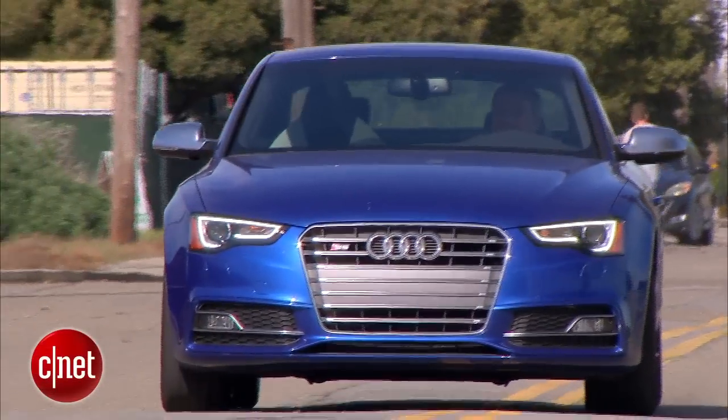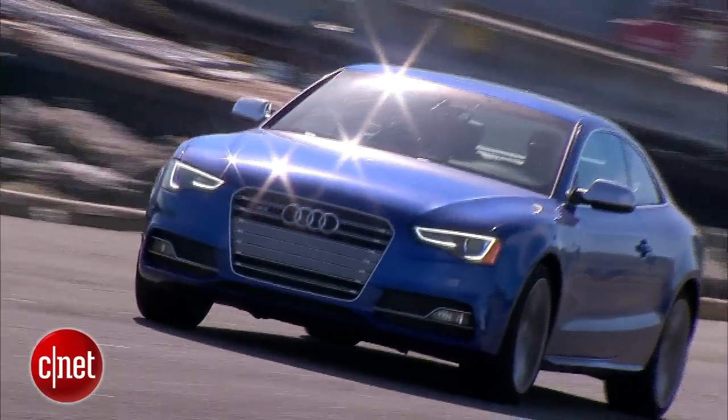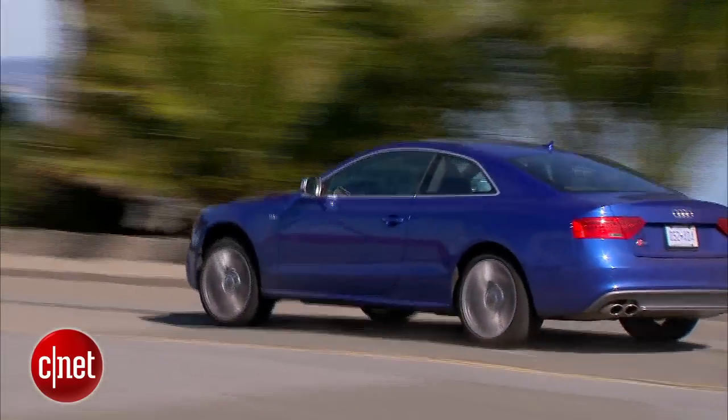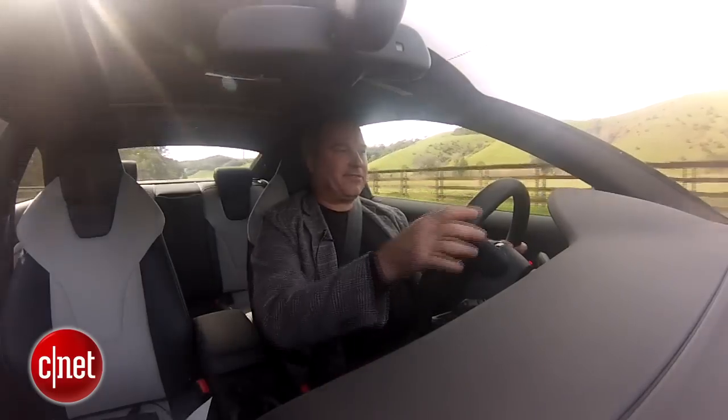The Audi S5 is the sport version of Audi's A5 Coupe. As a coupe, it's only got two doors, but it does have four seats, although the rear seats are pretty small, pretty cramped. I wouldn't want to spend a lot of time back there. This is a premium-level car, fairly expensive, of course.